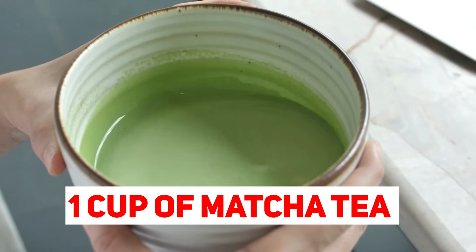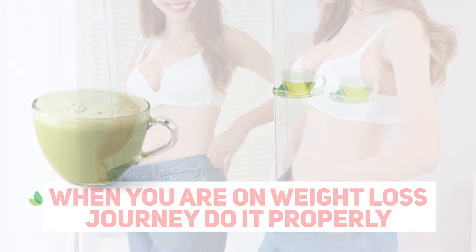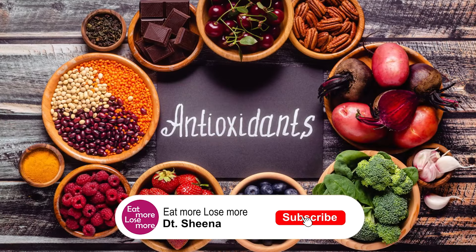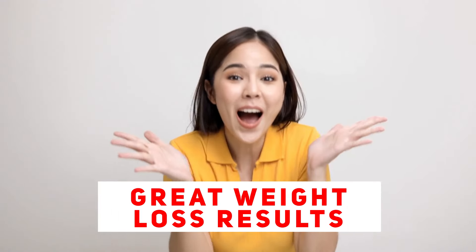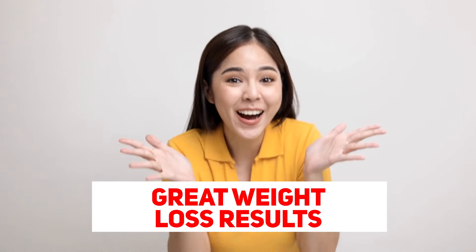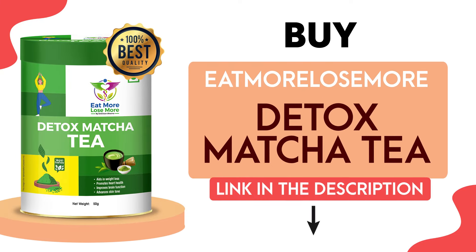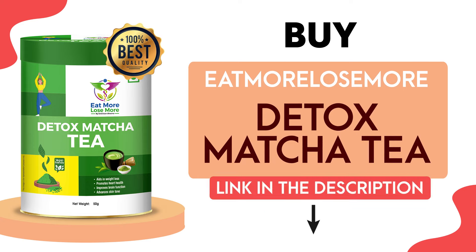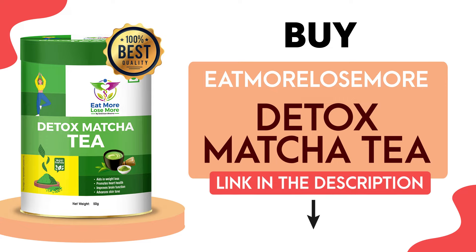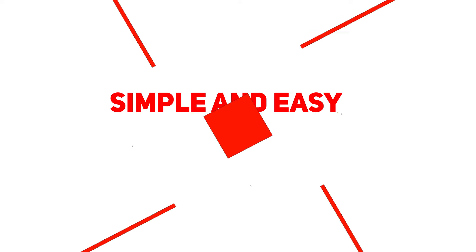Proceeding towards our mid-evening snack — you can have one cup of freshly brewed matcha tea. One cup of matcha tea is equal to 10 cups of green tea; the antioxidant level is super high and it's an amazing belly fat cutter with great weight loss results. The link to buy the best detox matcha tea is in the description box below — it is the most organic and best quality matcha you can get.